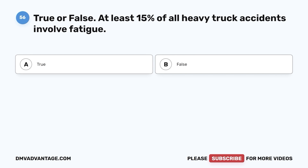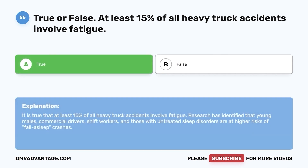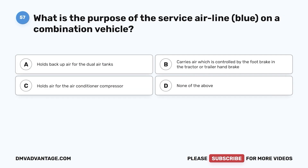Question 56. True or false: At least 15% of all heavy truck accidents involve fatigue. a. True. b. False. The correct answer is a. True. It is true that at least 15% of all heavy truck accidents involve fatigue. Research has identified that young males, commercial drivers, shift workers, and those with untreated sleep disorders are at higher risks of fall-asleep crashes.